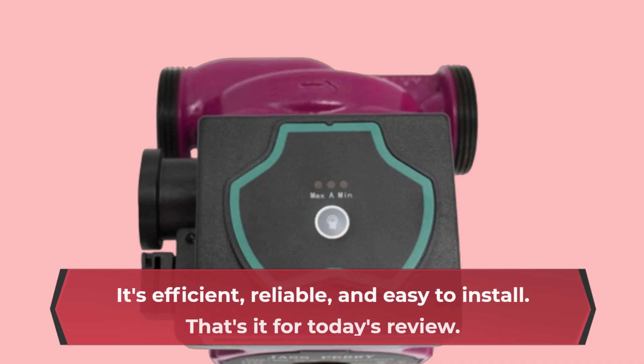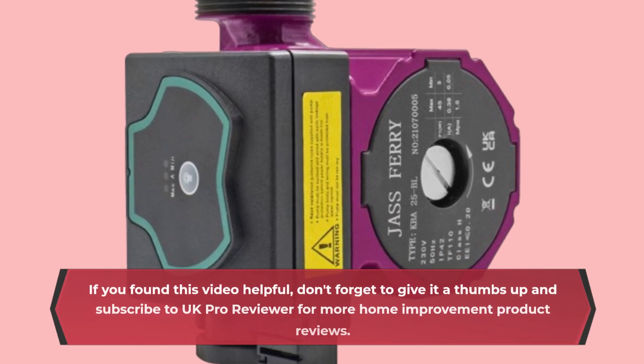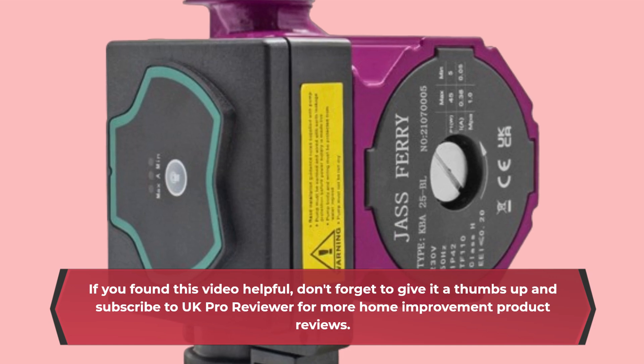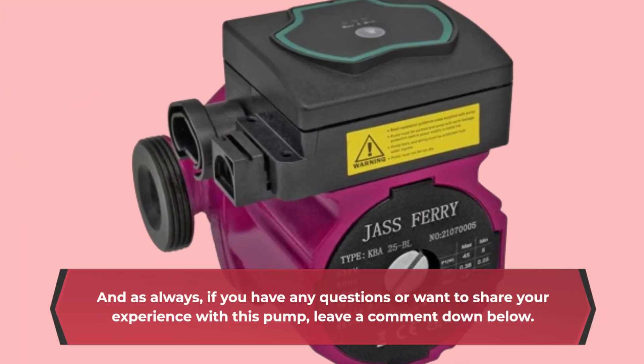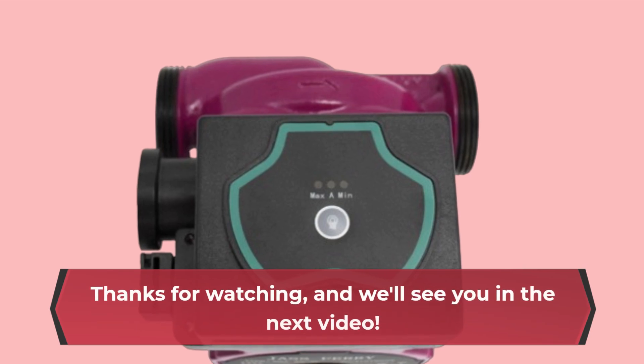It's efficient, reliable, and easy to install. That's it for today's review. If you found this video helpful, don't forget to give it a thumbs up and subscribe to UK Pro Reviewer for more home improvement product reviews. And as always, if you have any questions or want to share your experience with this pump, leave a comment down below. Thanks for watching, and we'll see you in the next video.